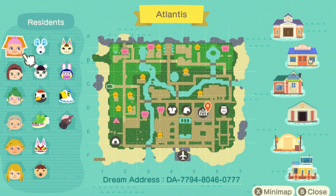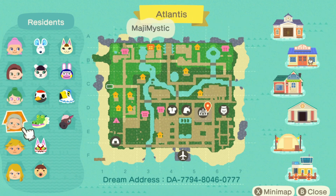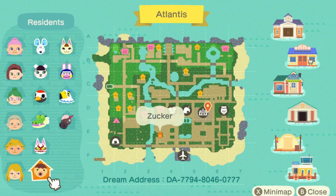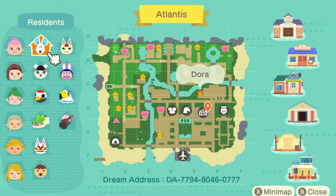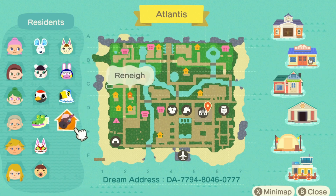So let's go through these. We have — I'm gonna say that wrong — Shalandry, I'm sorry. Luna, Amber — hey, that's my middle name. Is that Magi Mystic? I don't know. Logan, Zelda. And then for our islanders, we have Zucker, Kabuki, Drago, Gladys, Pico, Dora, Merry, Snake, Pierce, and Renee.